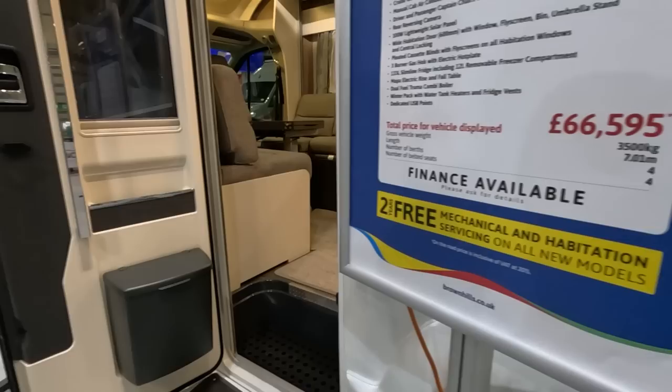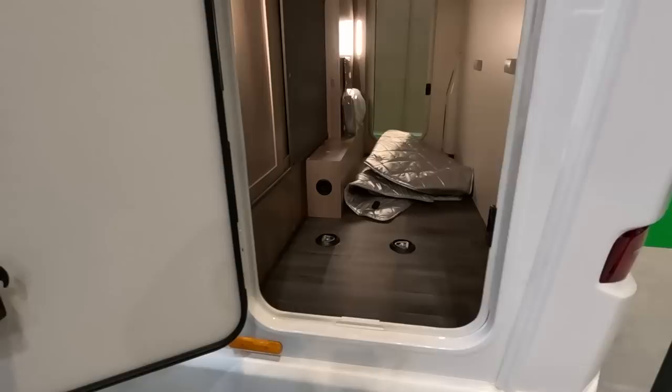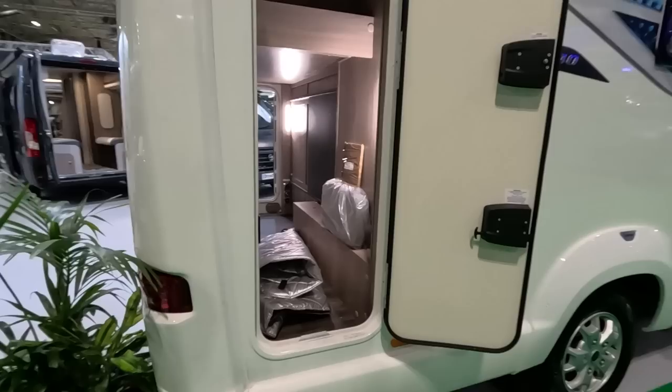Looking around the other side — the electric point is not on the other side of the door, which is good. There's a water filling point there. The toilet is obviously there. On the back we've got a rear view camera, provision for a bike rack, and a tall door on this side — same as the Adamo, one small and one tall.